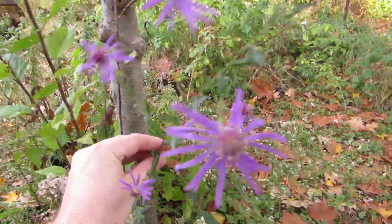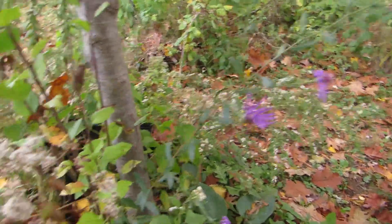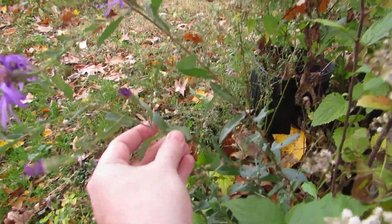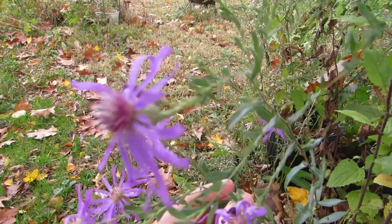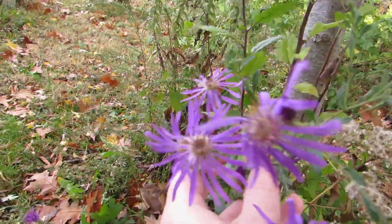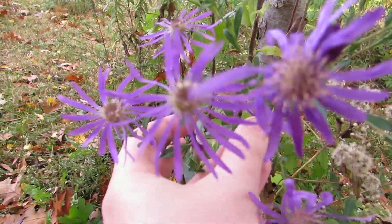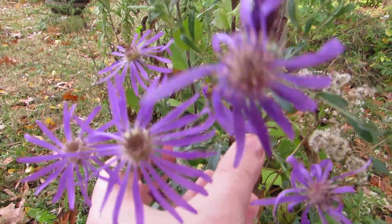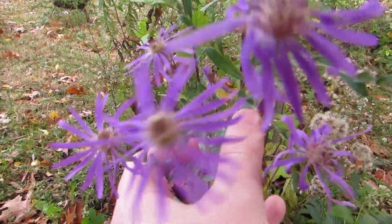I never really noticed this aster until it finally does flower, because the foliage looks very similar to other plants, like New England aster, which is almost a weed in my yard at this point. The flowers are a little scraggly looking, but it's the only thing flowering now, so you can't really complain. Anyway, this is the Georgia aster.